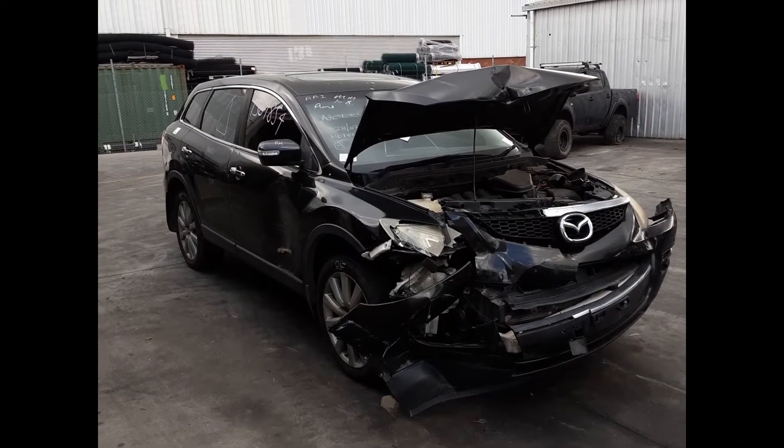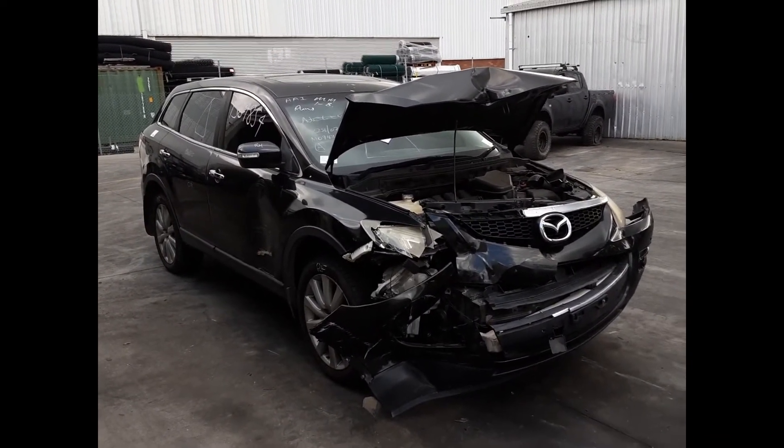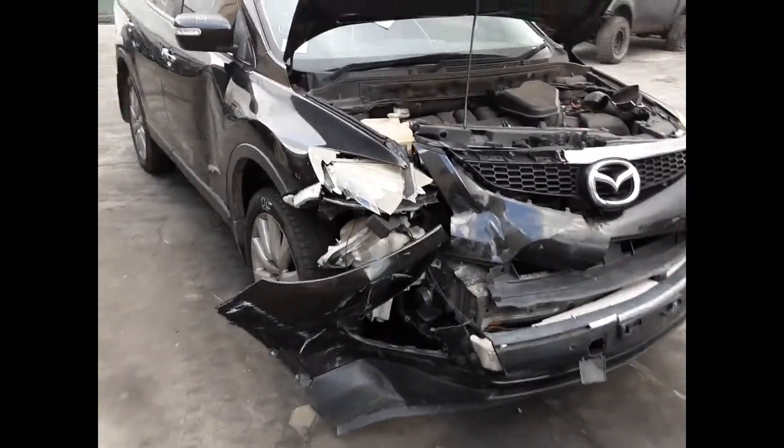Hi, this is Chris from Total Parts Plus. Today we have a 2008 Mazda CX-9 Luxury, stock reference number 5183. This shape runs from the 12th month 07 through to the 12th month 15. It has a 3.7 litre V6 petrol engine backed by an automatic all-wheel drive transmission.